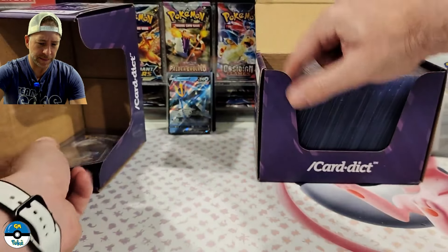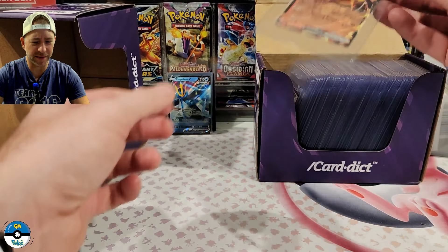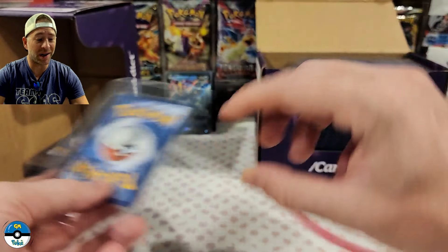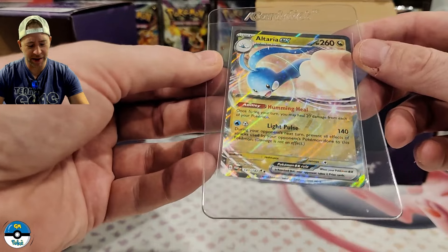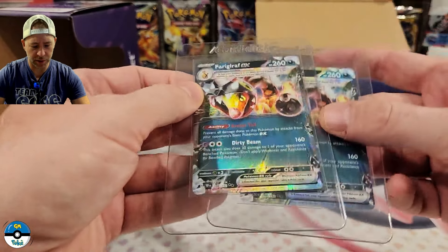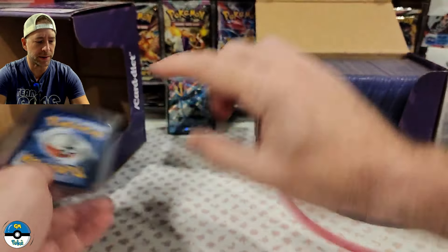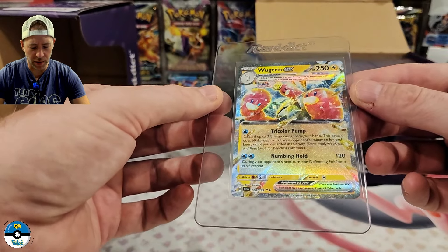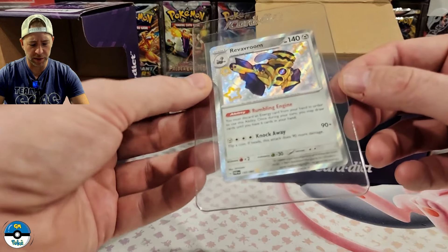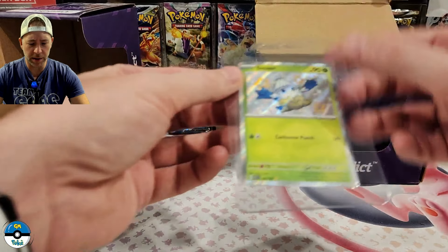I've got a Hoopa EX from Paradox Rift — that one was sitting on the table when I was packing, but let's give it a try. We got Amarouge EX, also from Paradox. We have the Hatterene EX again from Paradox — opened a ton of Paradox Rift as you can tell. We have two Farigiraf from Temporal Forces — just thought they were pretty cool looking cards. We have a Wugtrio EX also from Temporal Forces. Since Temporal Forces is pretty new we're going to send off a bunch of them. I have more Paldean Fates — I didn't get off in my first batch, which had about a hundred shinies.